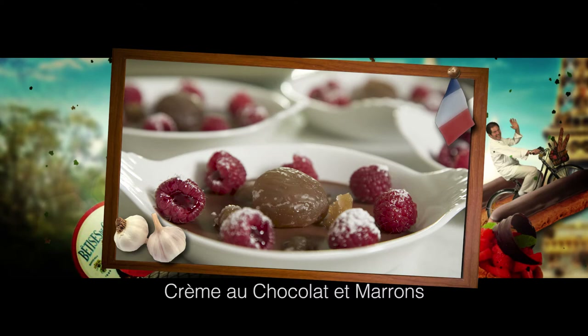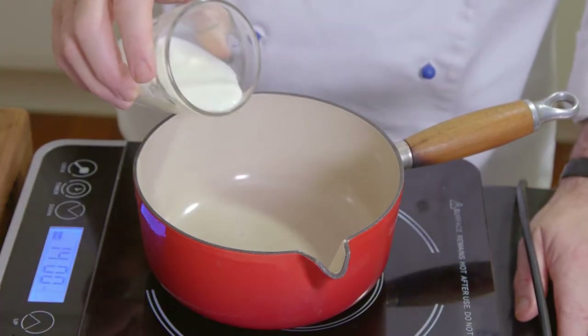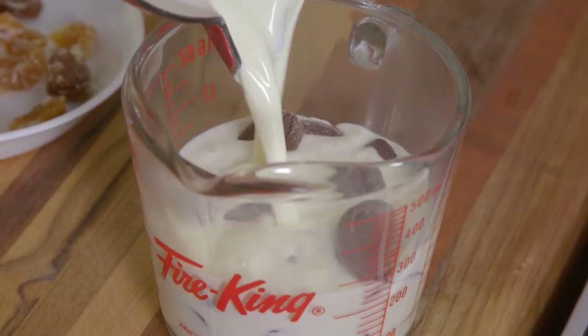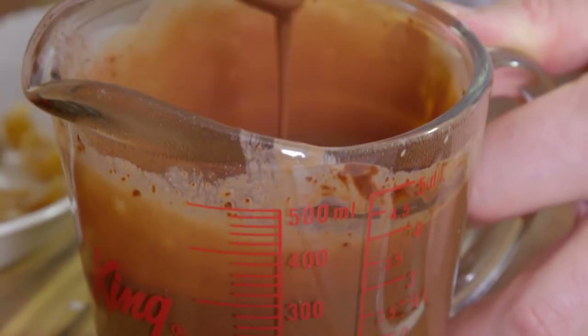This chocolate cream with glacé chestnut and raspberries is to die for. First, I heat 60 ml of milk and 80 ml of cream in a saucepan. I pour the preparation over 100 grams of the superb Valrhona cooking chocolate and stir until very smooth.